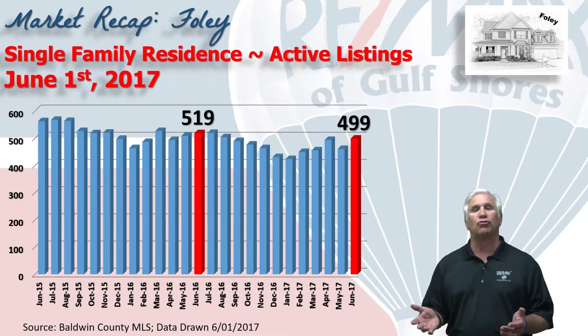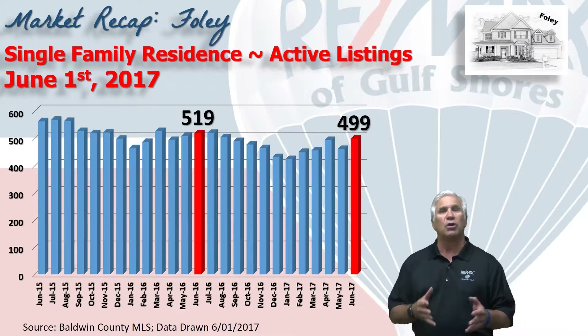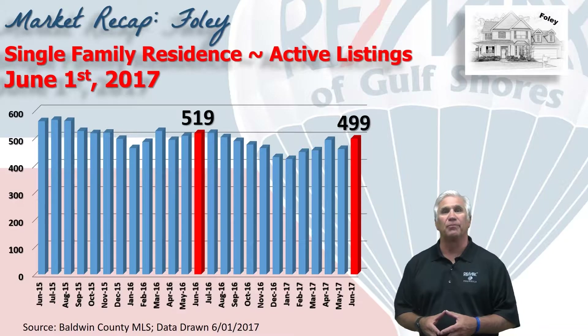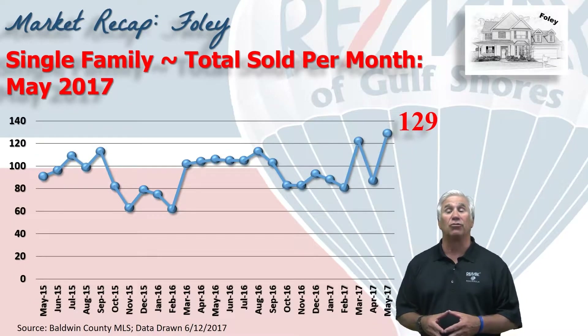This chart shows inventory, or the number of homes that show on the market. On June 1st it was at 499 homes, down 20 homes from the same time last year.